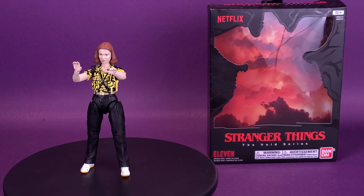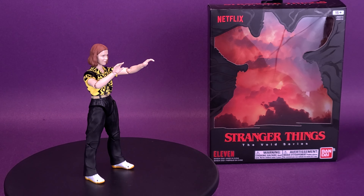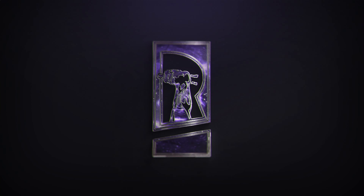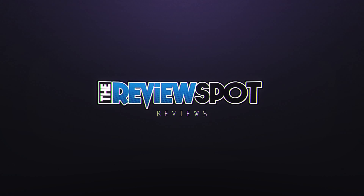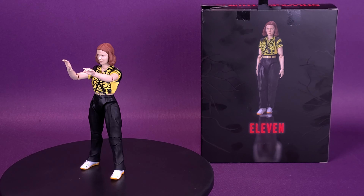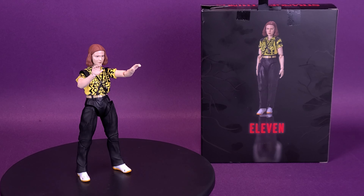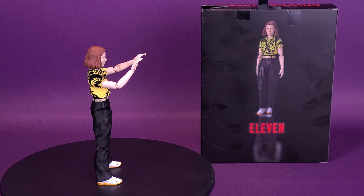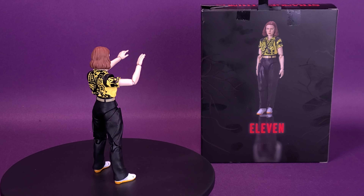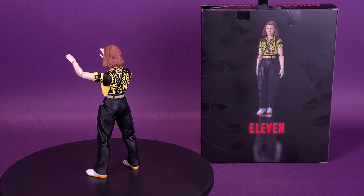Spending some time in the Upside Down — here's your look at the Bandai Stranger Things The Void Series 11. Bandai brings one of the most iconic and popular shows, Stranger Things, to life with these detailed figures that are a love letter to 80s pop culture. Fans and collectors alike can bring home their favorite characters and monsters from the series that captivated audiences and became a global phenomenon.